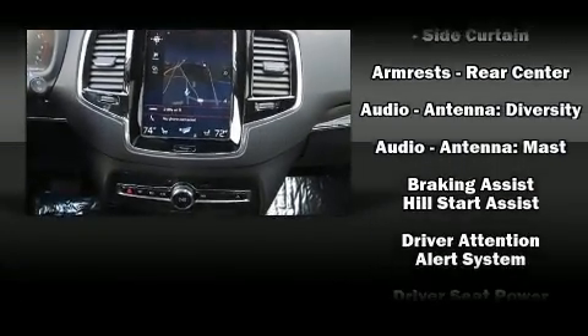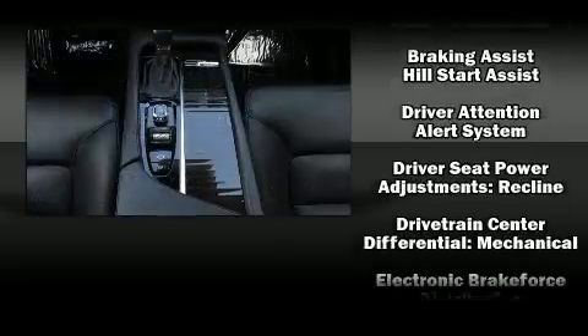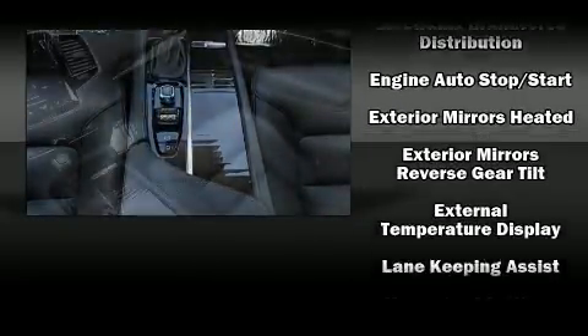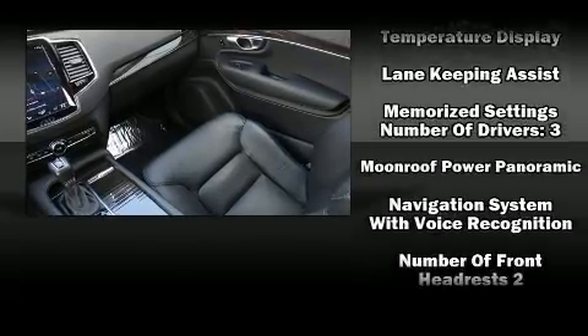Volvo ensures the safety and security of its passengers with equipment such as front-side impact airbags, anti-whiplash front head restraint and four-wheel disc brakes with ABS.